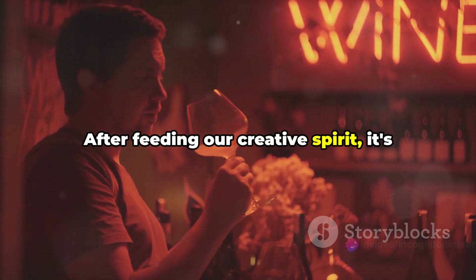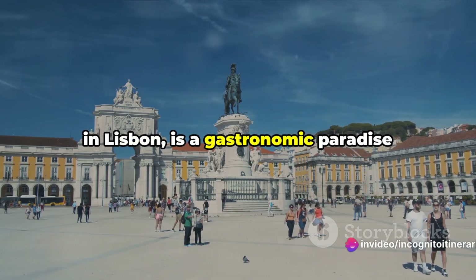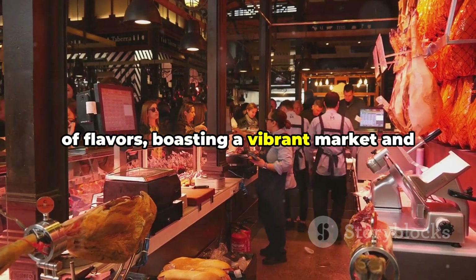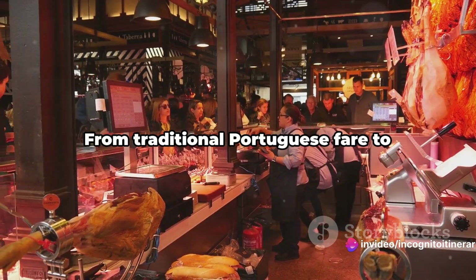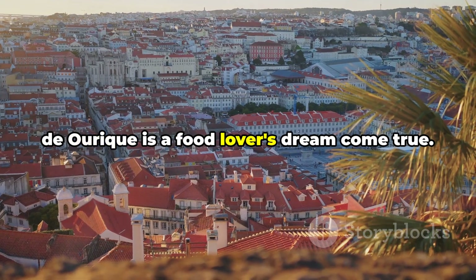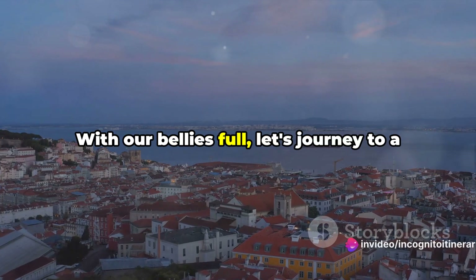After feeding our creative spirit, it's time for a gastronomic adventure. Campo de Ourique, a hidden culinary gem in Lisbon, is a gastronomic paradise waiting to be explored. This bustling district is a smorgasbord of flavors, boasting a vibrant market and a tantalizing array of local and international cuisines. From traditional Portuguese fare to exotic dishes from around the world, Campo de Ourique is a food lover's dream come true. Every corner is a culinary adventure, every bite a revelation.